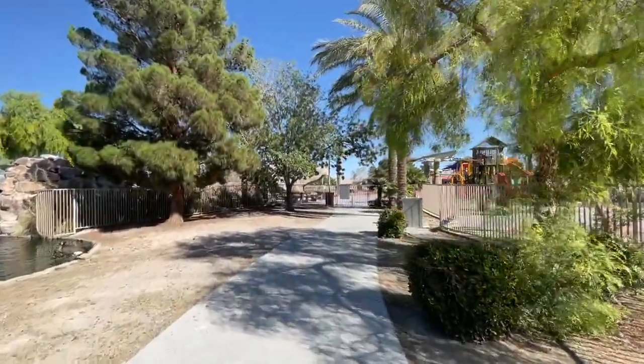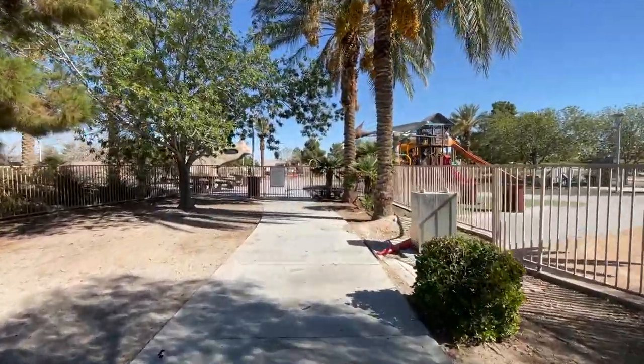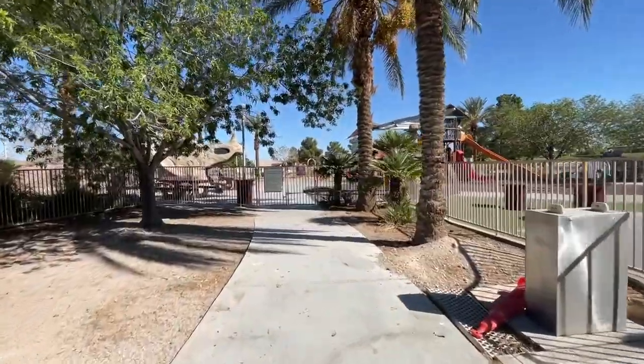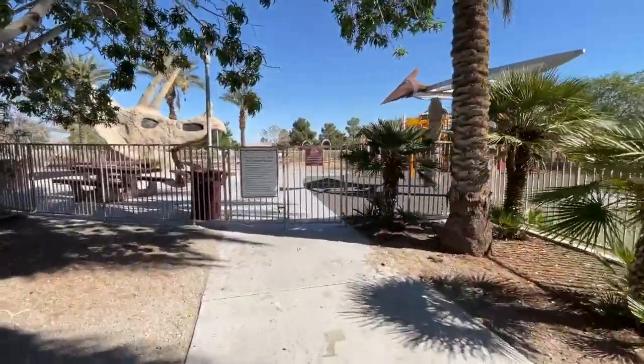Well, that concludes my tour of Aliente's Nature Discovery Park. I like this park — it gets two thumbs up on my end. I'll see you guys on the flip side. Thank you so much for watching. Don't forget to like and subscribe, and I'll see you guys on the next video tour. Peace out!